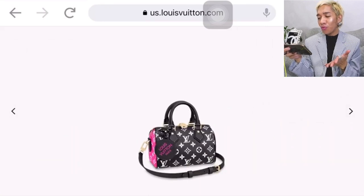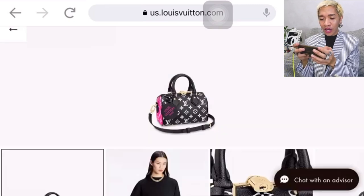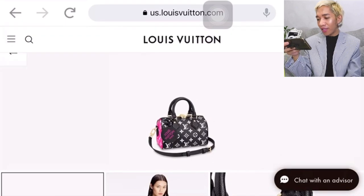For anyone who would be getting this bag, I'm sure you are going to be very happy with this Speedy 20. Let us check more of the other bags that they have.